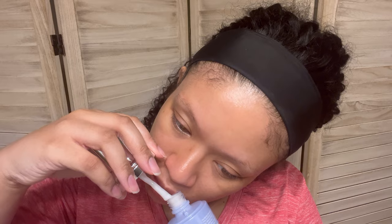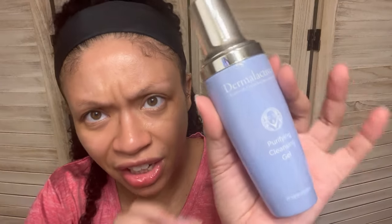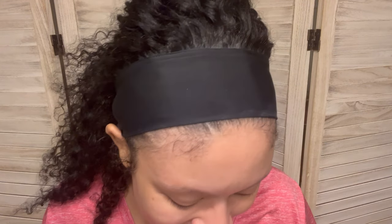The final thing in my icon box — this is a really nice container. This is the Dermalactives Purifying Cleansing Gel. It just smells like regular cleanser. Very nice, sturdy packaging. We'll try that out once I read the ingredients and see.